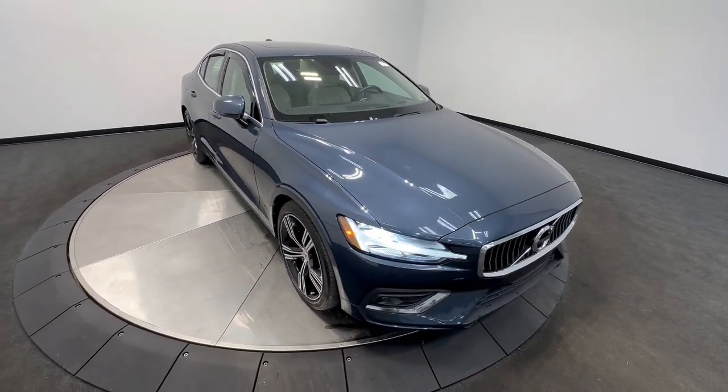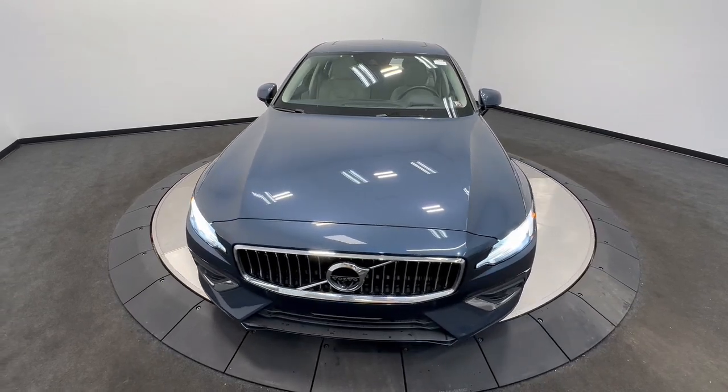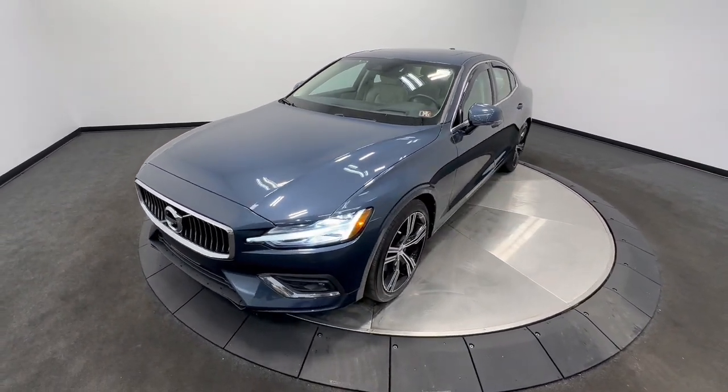Hop into the 2021 Volvo S60. With less than 30,000 miles on the odometer, this vehicle provides excellent value.